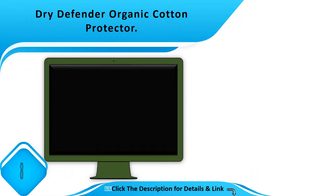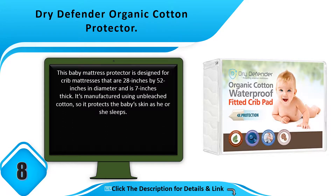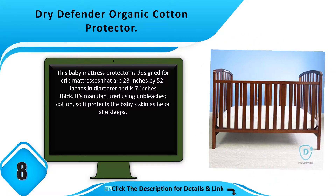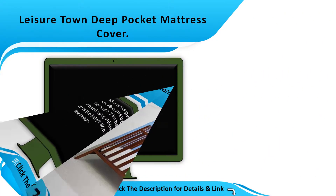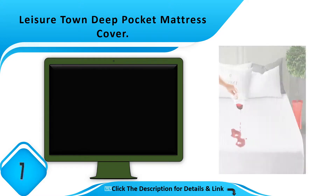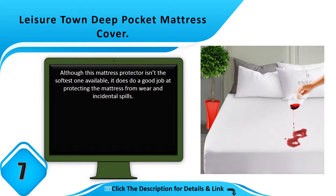Number 8: Dry Defender Organic Cotton Protector. This baby mattress protector is designed for crib mattresses that are 28 inches by 52 inches and 7 inches thick. It's manufactured using unbleached cotton, so it protects the baby's skin as he or she sleeps.